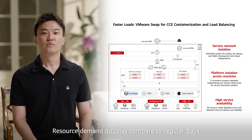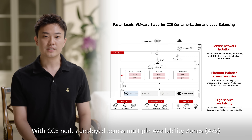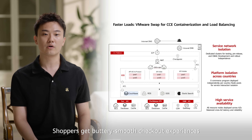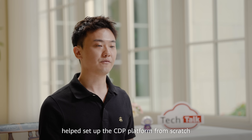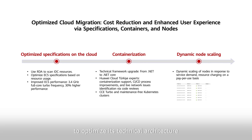During Black Friday campaigns, resource demand doubles compared to regular days. With CCE nodes deployed across multiple availability zones, cross-AZ latency gets perfectly balanced, giving shoppers a buttery smooth checkout experience. Our ecosystem partner Texom helped set up the CDP platform from scratch, breaking down information silos and enabling insights into all domain data for precise marketing. Huawei Cloud empowers the brand to optimize its technical architecture, continuously reduce costs, enhance efficiency, and improve user experience — supporting rapid e-commerce growth and driving new growth in global fashion retail.